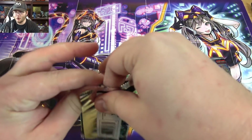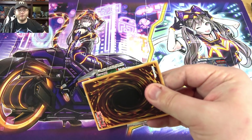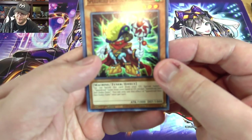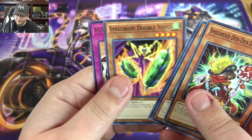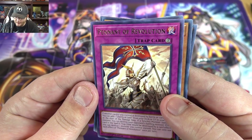I can never think of her name — Sherry's synchro — basically it's a hundred-dollar card, I wouldn't mind it. Let's just say that. Anyway, Speedroid — what's he got here — and we have a Pennant of Revolution.